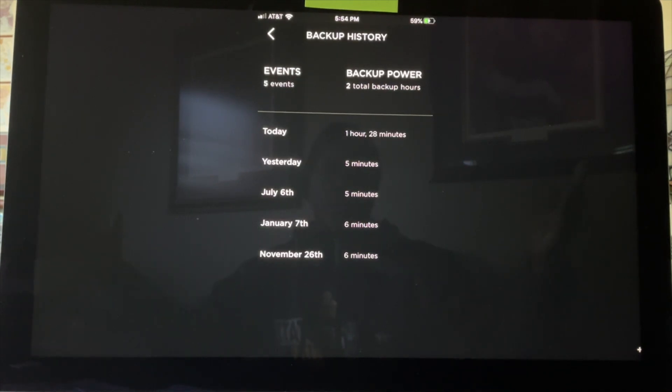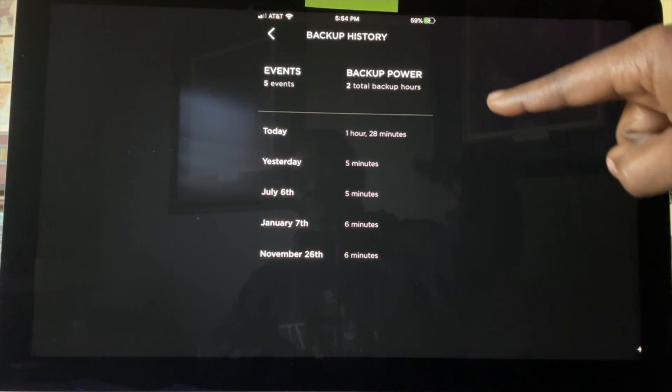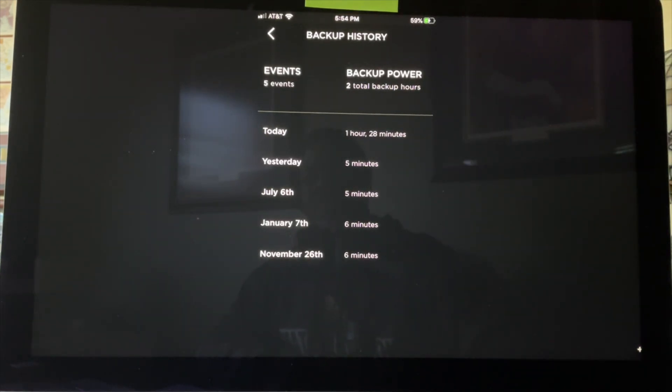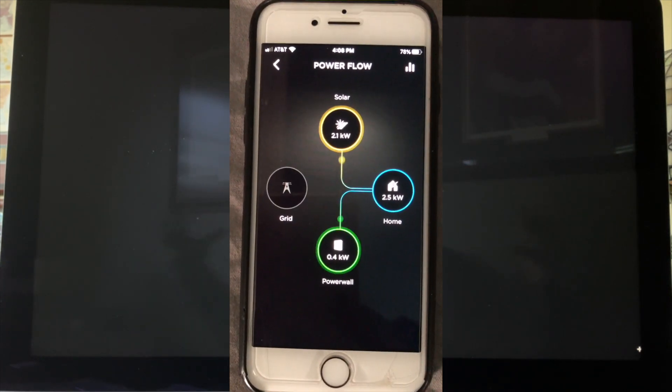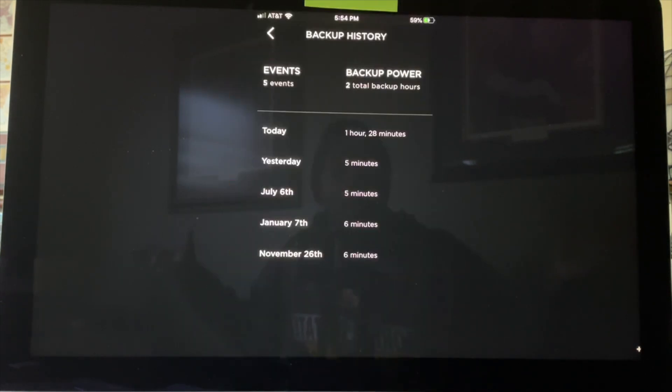The last slide shows the backup history. Since I screen-captured this, we've had more power losses, but this gives a quick example: we had a really bad storm and were out of power for one hour and 28 minutes — our community was dark, but we were receiving power from our Powerwall the whole time. You can see various outages going back to last year — six minutes here, five minutes there — and I didn't even know, because the Powerwall is so seamless. If you're in an area that loses power during storms, it might behoove you to get a Powerwall. Rest assured, if your community loses power, you won't.